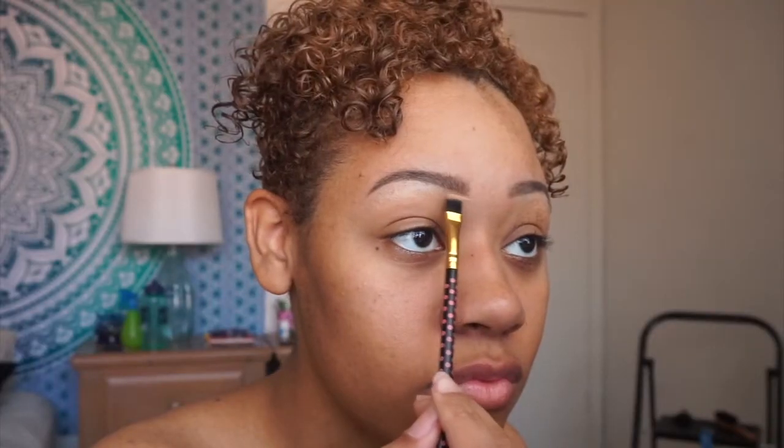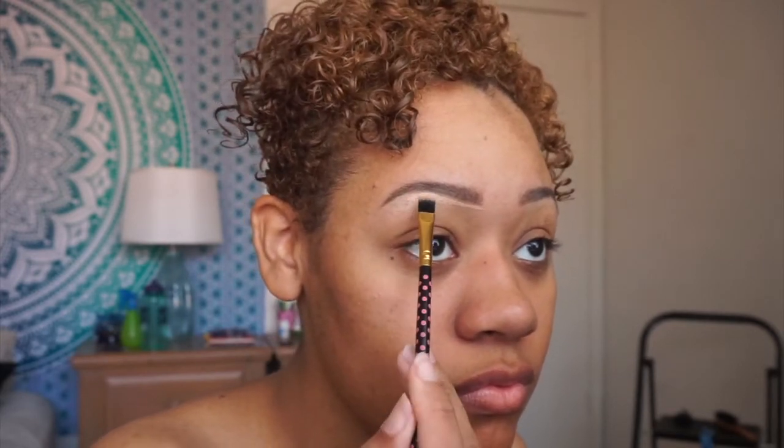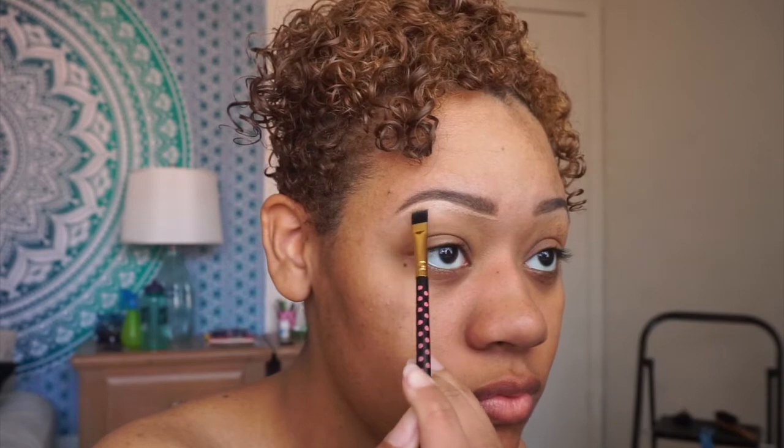After I fill in my brows, I then clean them up with the LA Girl Pro concealer in the color cool tan. Then I use that same concealer under my eyes to brighten it up a bit, and also to conceal any acne scars I've gotten over the years. I blend it all out with my fingers.